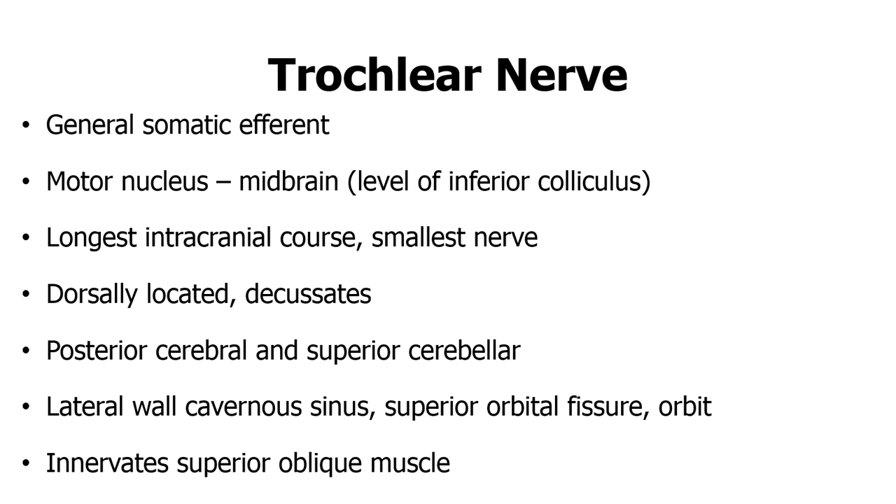It is dorsally located and decussates, meaning the left trochlear nucleus will innervate the right superior oblique muscle. It passes between the posterior cerebral and superior cerebellar arteries, is found in the lateral wall of the cavernous sinus, and passes via the superior orbital fissure to go to the orbit, where it innervates the superior oblique muscle.